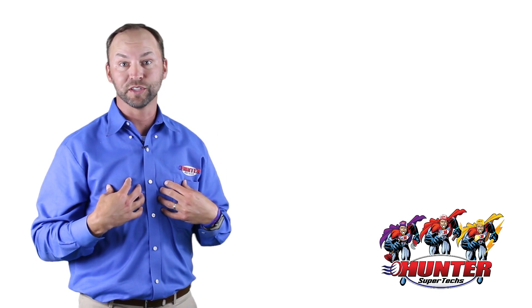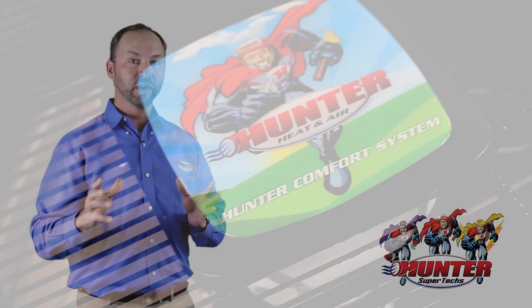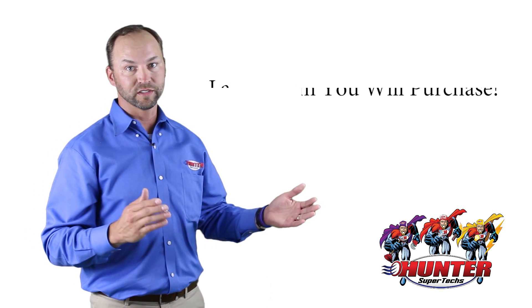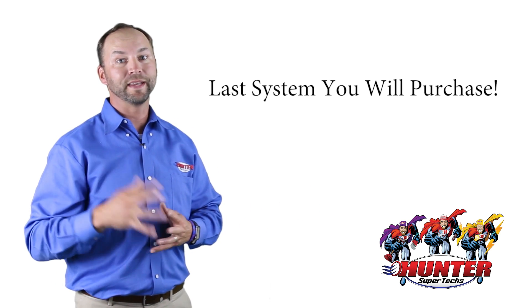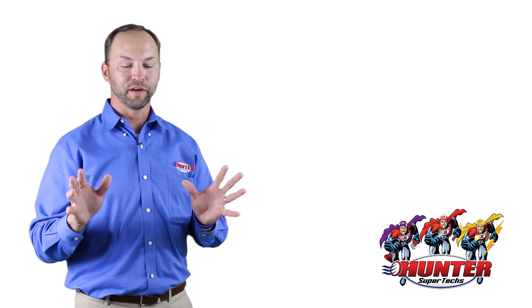I'm excited to tell you about our next one. This is our customer favorite — this is our favorite too. This is the Hunter Comfort System. We love this system because we know in Southern Oklahoma and North Texas, homeowners live in their homes for a long time. This truly may be the last system you ever buy. So let me tell you just a few benefits about the Hunter Comfort System.